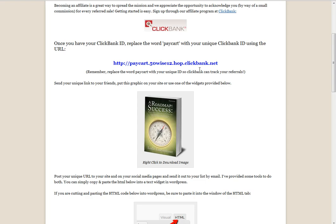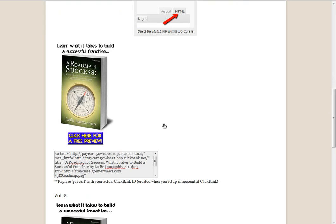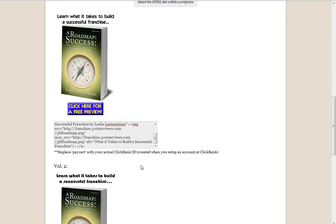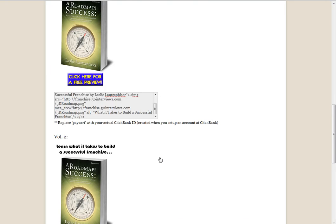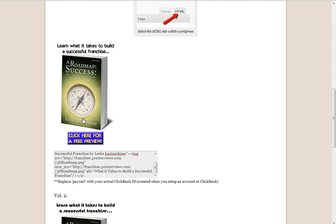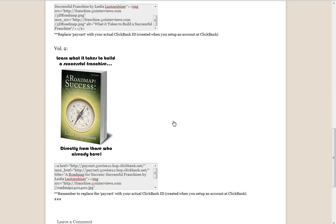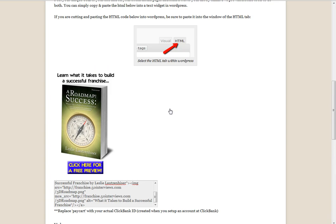I'll show you a few different examples, but if you're on one of our book pages you're going to see a page like this that includes some HTML code. We're trying to make this really easy for you to promote our books and get paid a commission when you refer a sale. Find the image that you want — we're constantly updating these images and each book will have its own affiliate page.